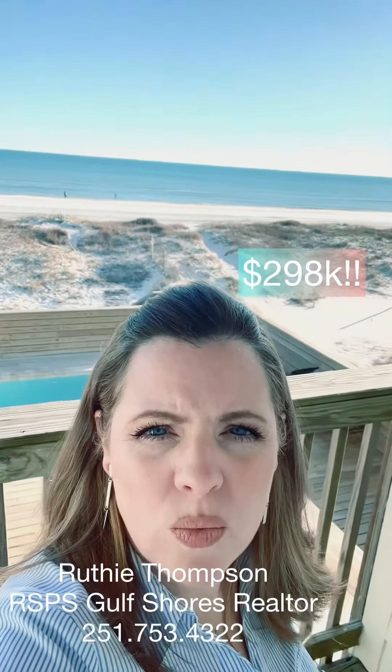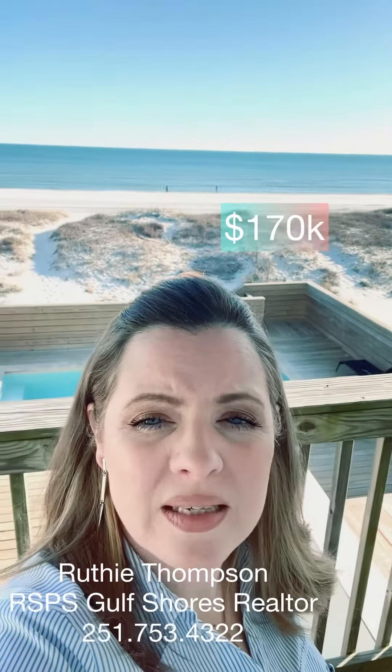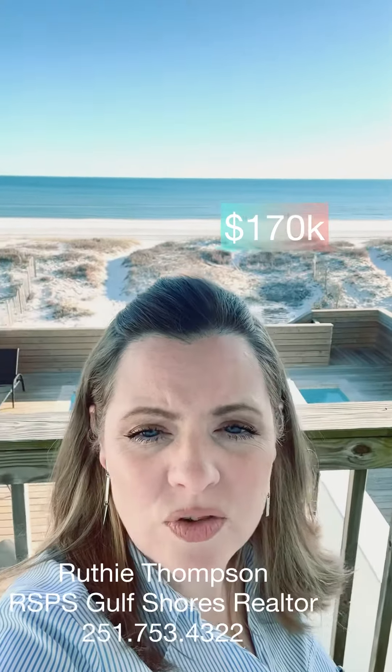This one brought in almost $300,000 its first full year on the rental market with the current company, and already has $170,000 on the books for 2024.